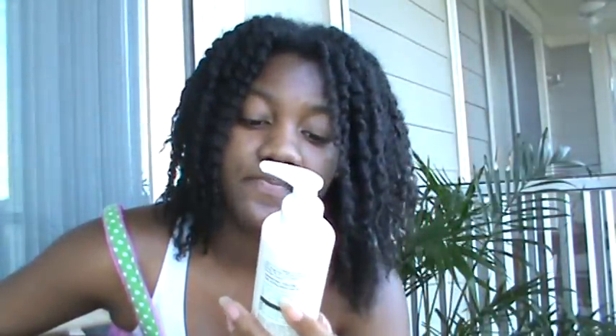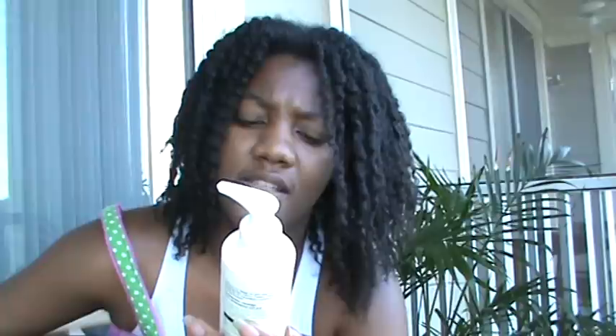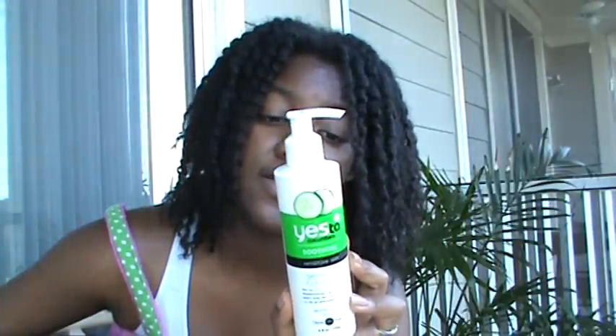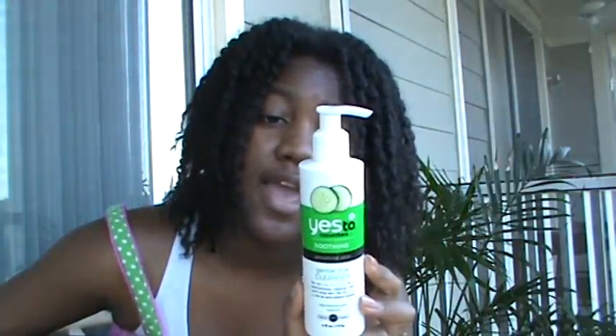I also got the Gentle Milk Cleanser. This is for sensitive skin and it's from the Yes to Cucumbers line. I heard great stuff about this. It has soy proteins and green tea, and it's 98% natural - hypoallergenic, dermatologist tested, and not irritating. I think I'm obviously going to use this one every day, and I think I probably like that one the best.